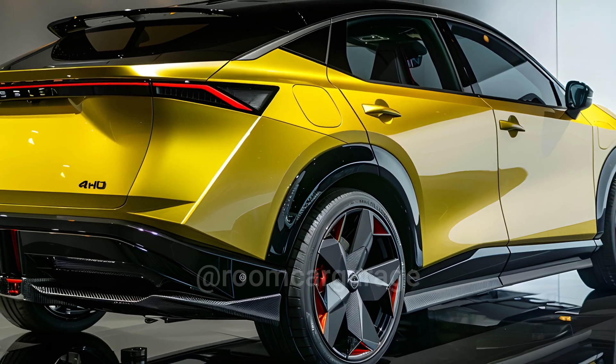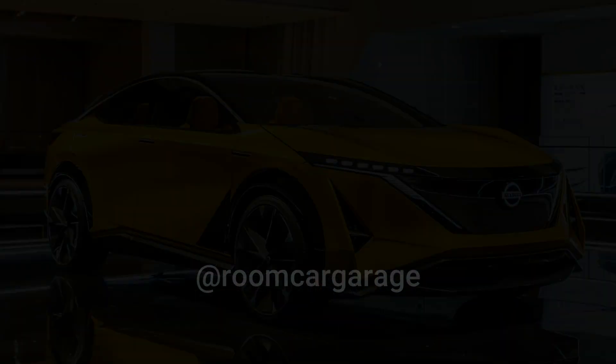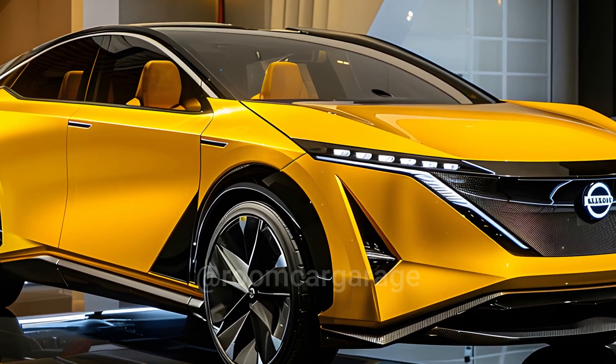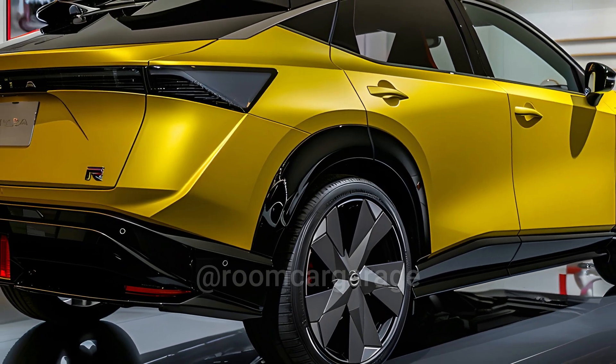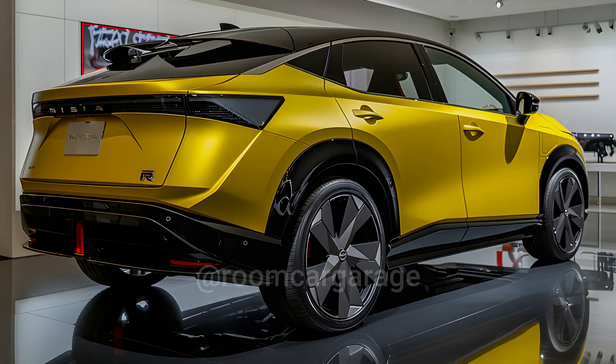It's already clear that the Nissan Ariya is a better choice than the Leaf. Nissan's new electric SUV has a range that's good enough for daily use and an incredibly nice cabin, but it's been missing something — fun. That might be changing, though, with the announcement of the Ariya Nismo, which is set to come out in Japan.